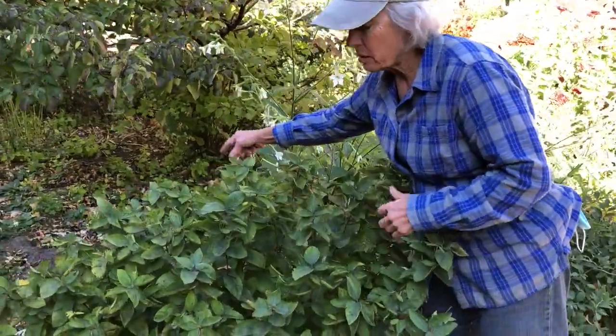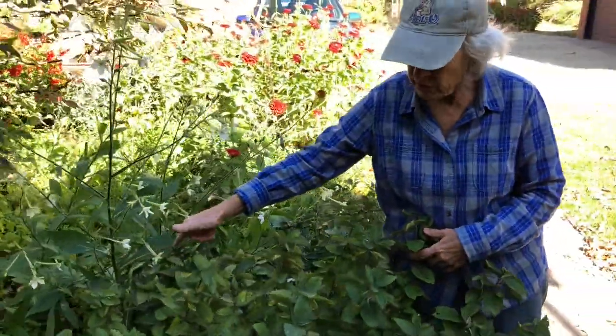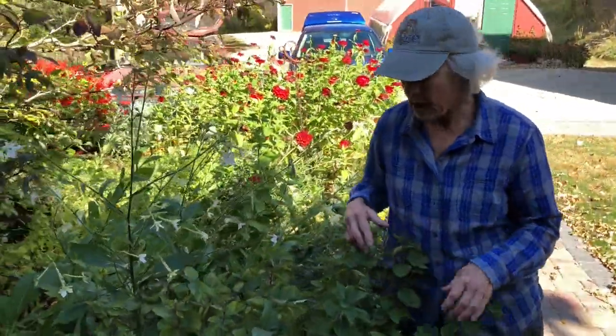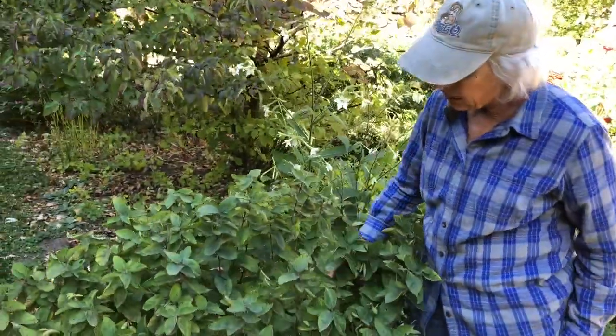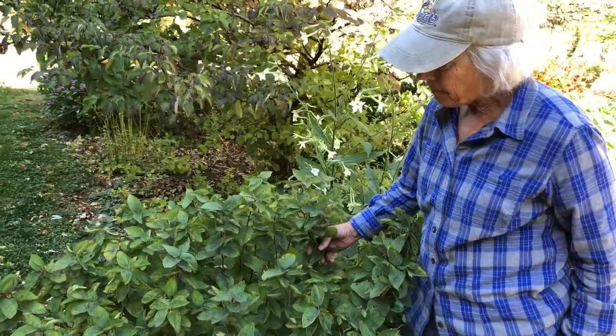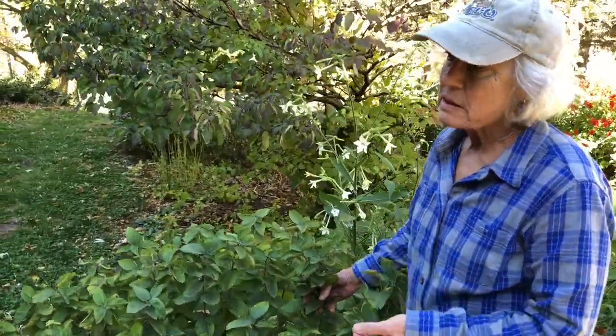I did lose one back — there are two plants here — I lost one back there just this year. I don't know why, except nothing lives forever. One of the things I really like about this is that it is a woody that blooms mid-summer.